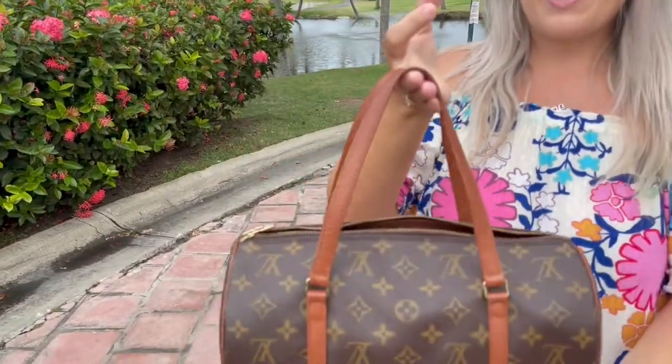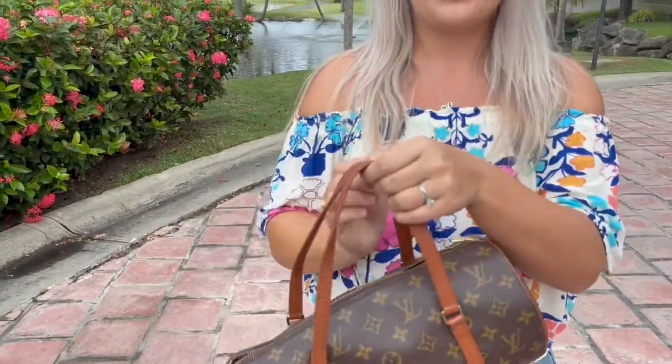This is a vintage bag so you can only find it secondhand. It's a super cute barrel bag and I've seen it in influencer culture — a lot of people out and about wearing it when I'm walking around in New York City. People are really loving this bag style.